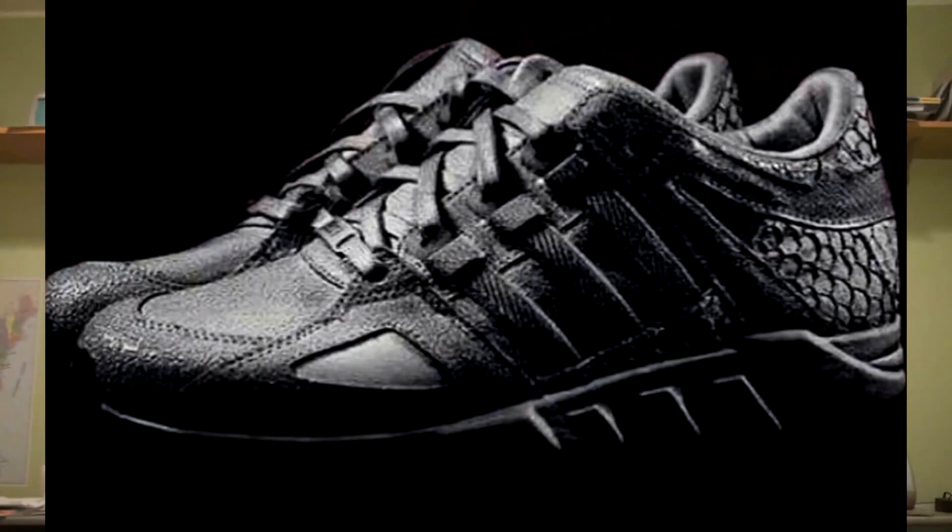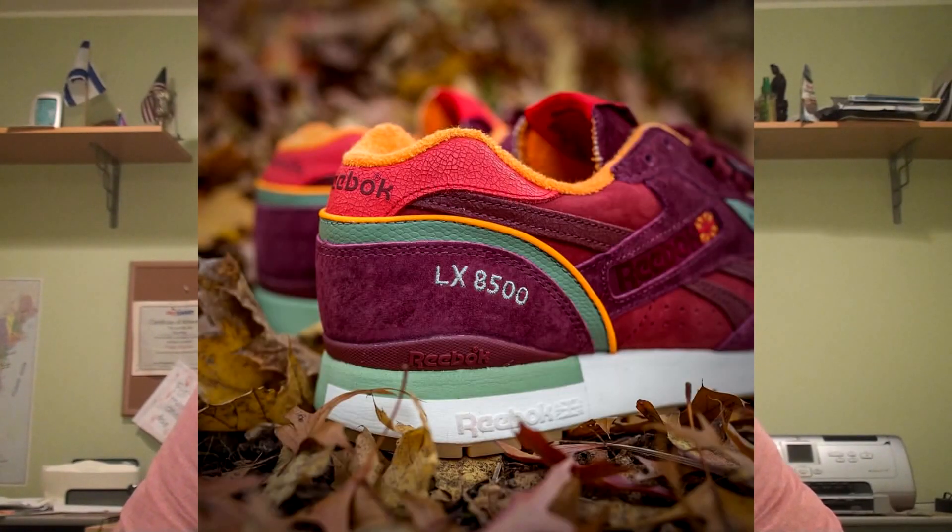After that you have the Pusha T Adidas EQT dropping on Black Friday. From pictures I saw today, it looks exactly like the white version but in black. Great-looking shoe — I'll definitely try to pick those up. And finally, Packer is putting out a Reebok, I believe the LX 8500, with a colorway called 'Autumn.' Lots of fall colors, looks like a decent shoe. I'm a fan of what Packer does so we'll see. Alright guys, please like, comment, and subscribe — peace.